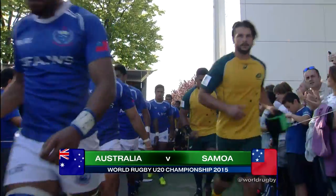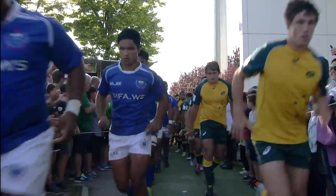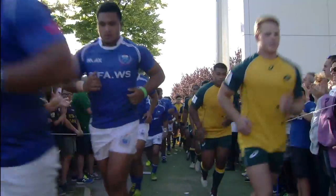As the teams make their way out onto the field, a very good crowd here in Palma — a very educated crowd about rugby.